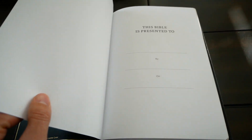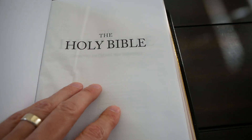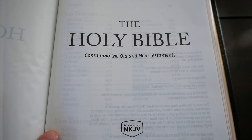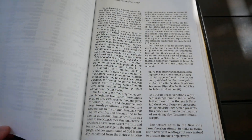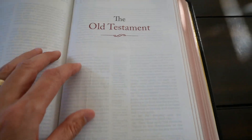It has a leather liner and it feels awesome. Opening it up, you have a thick paper presentation page: 'This Bible is presented to.' Then a title page in the regular 36 GSM paper, another title page with the Thomas Nelson logo, and the New King James. The Holy Bible containing the Old and New Testaments. Printed in China and they are amazing. Table of contents and a just one-page abbreviated preface to the New King James Version. Then you get to the Old Testament.